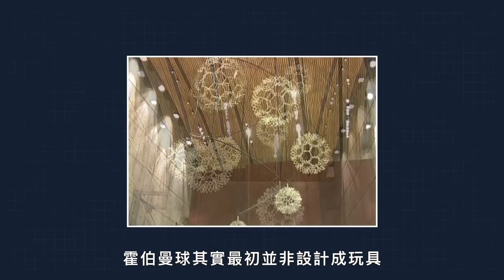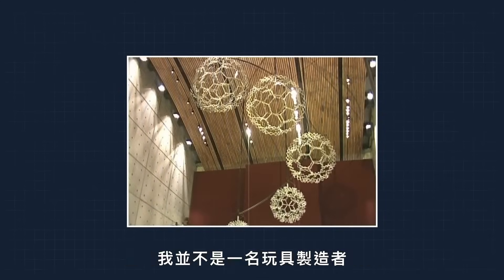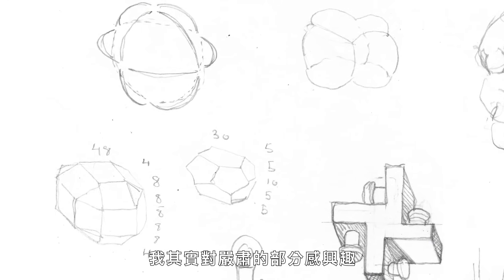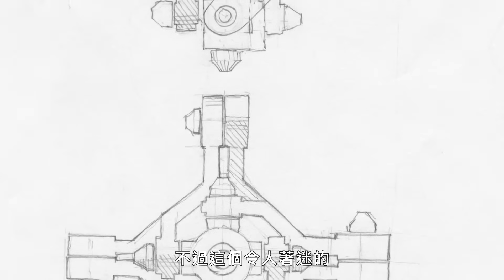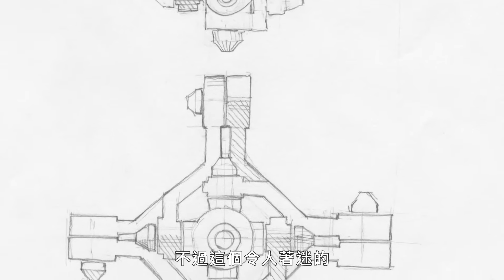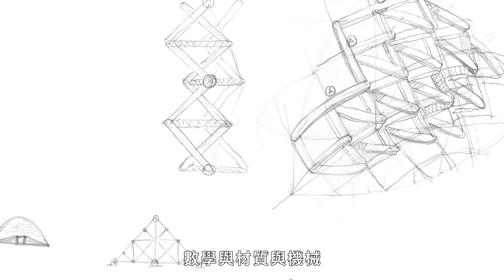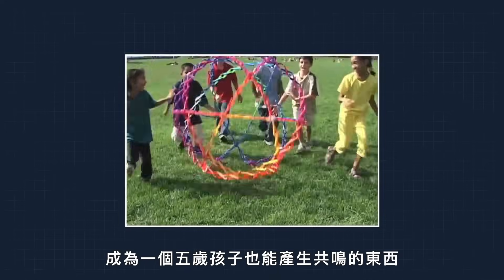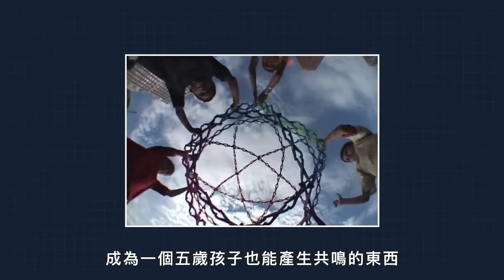Oddly enough, the Hoberman Sphere wasn't actually designed to be a toy. He wasn't really a toy maker — he backed his way into that. As the author of it, he was interested in all the serious stuff. And yet somehow, this fascination with math and materials and mechanics became something that a five-year-old could relate to perfectly.